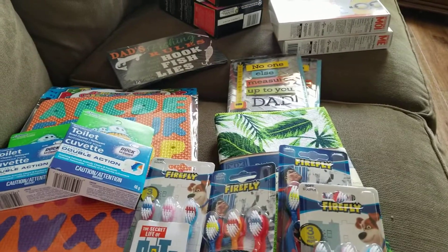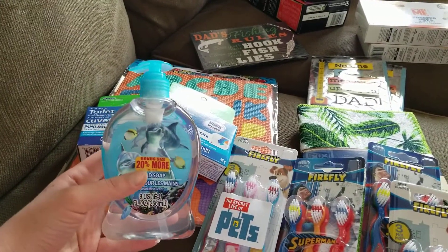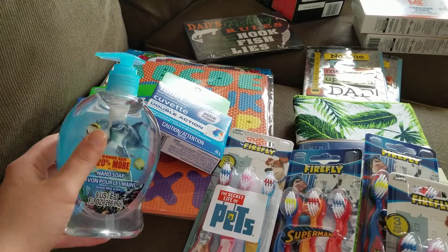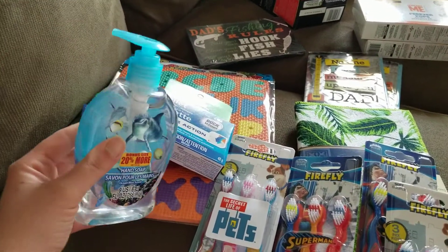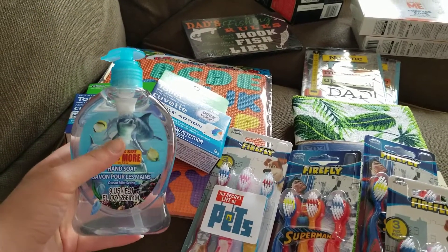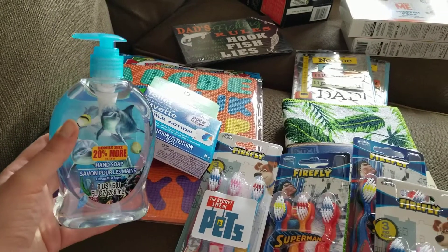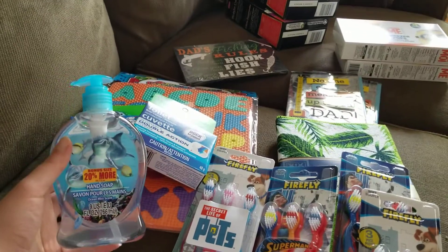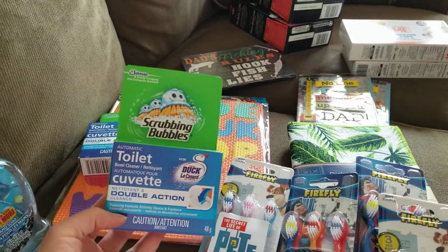I got another one of these soaps — these are the bonus size, 20% more. We put this in our camper bathroom and I forgot to get one for the kitchen. It is a little cold for camping season in Canada, it has warmed up a little, but when we first tried to use it it wouldn't pump out — it was frozen. It should be good now, and I really like the consistency of it.